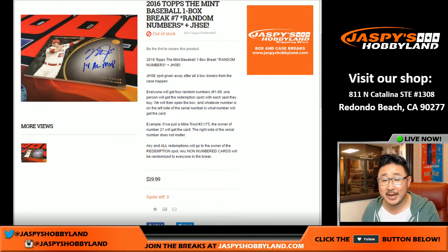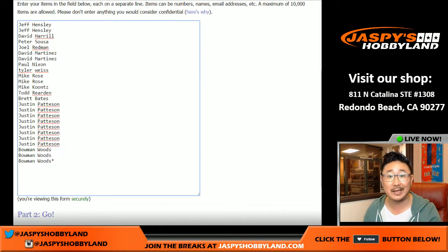Good evening everyone. Joe for Jaspi's Hobbyland here doing another one-box random number break of 2016 Topps Mint Baseball. We need to do this break and then one more to unlock a Jaspi's holiday season extravaganza entry, the next one already available on jaspishobbyland.com. Let's do it.